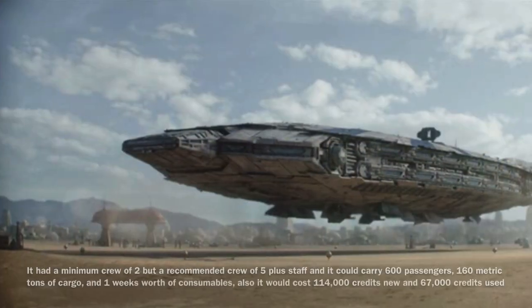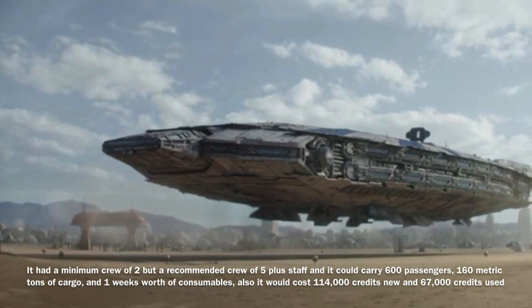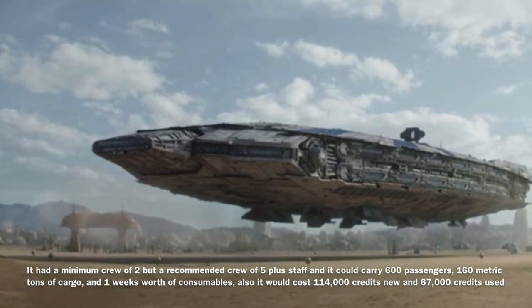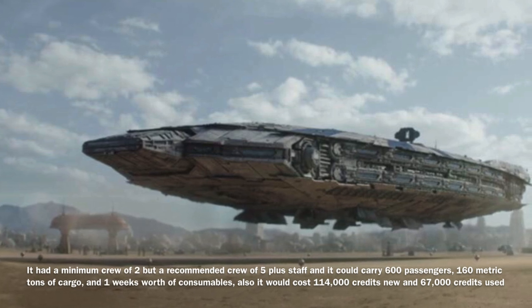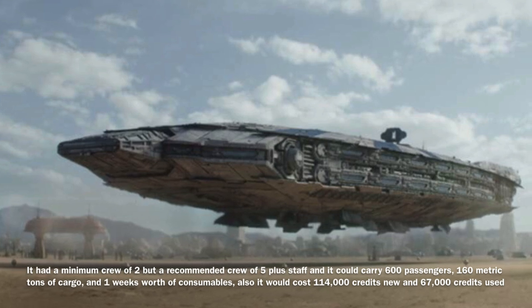The Tatooine Starliner could be operated by a minimum crew of 2, though it required a crew of 5 plus staff to operate effectively. In addition, the vessel could carry 600 passengers, 160 metric tons of cargo, and 1 week's worth of consumables.